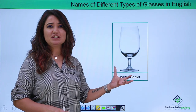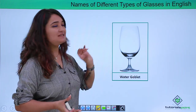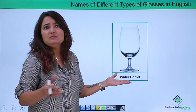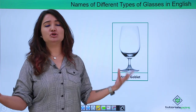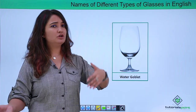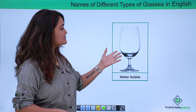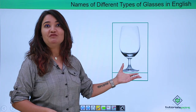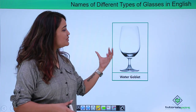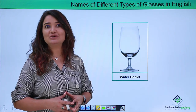This glass which is broad and long but has a small stem is referred to as the water goblet. You can choose to use it for water, for juice, for cocktail, mocktail — whatever you like. This is a beautiful, graceful shape of glass and it is referred to as the water goblet.